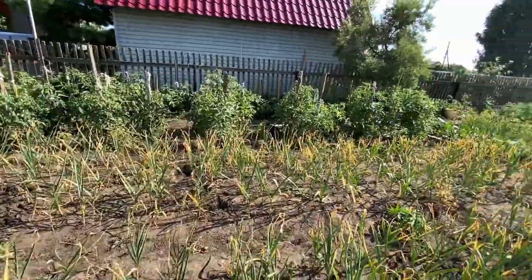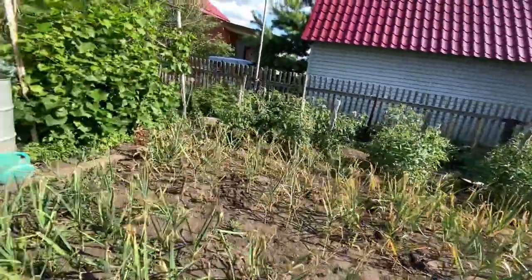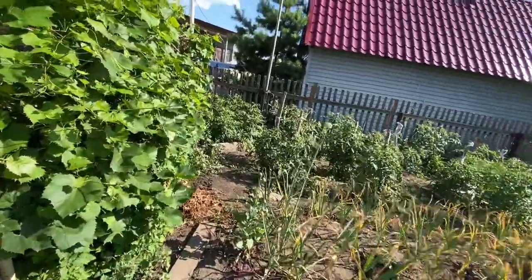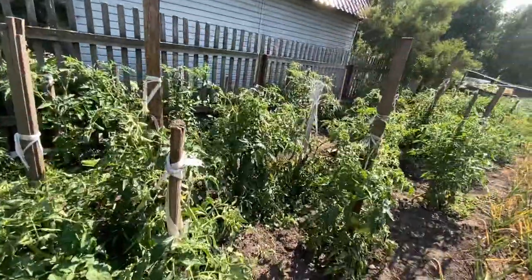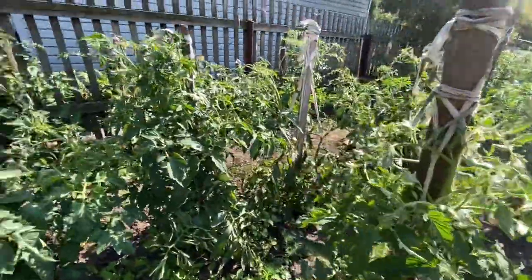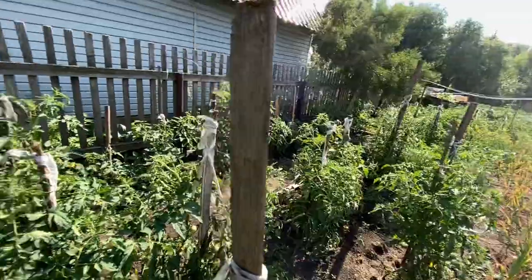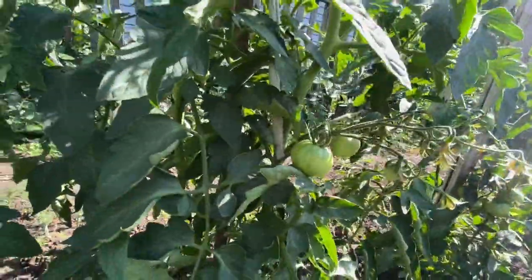I am clearly not a gardener. Here, and then past here we have tomatoes. There's some tomatoes growing right here.